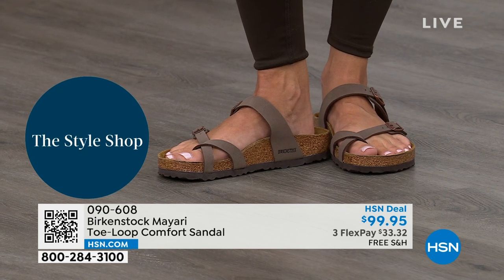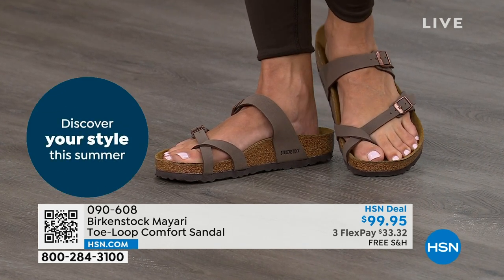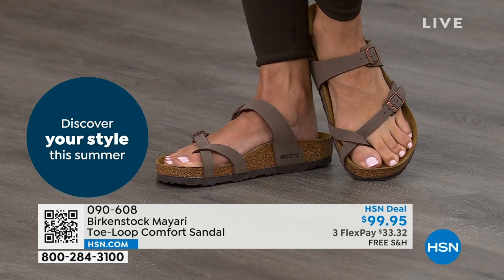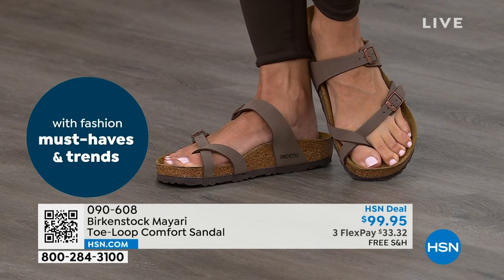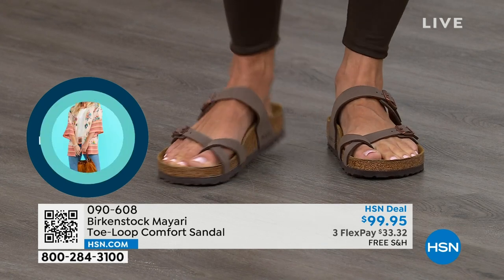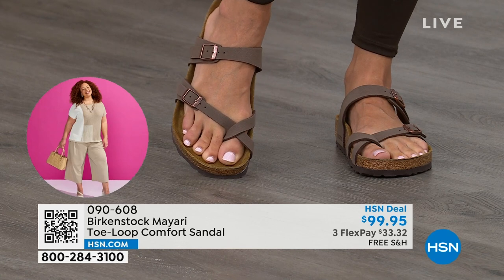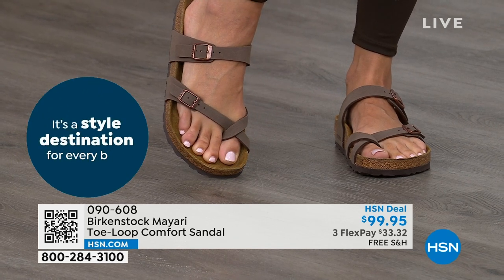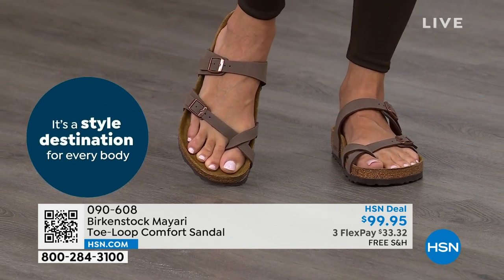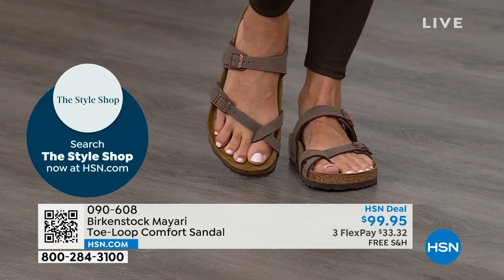That's why those who wear Birkenstock, that's all they want to wear — they'll kick them off at the end of the day and put them right back on the next day. If you're looking for a new style and you like this Mayari, maybe you're looking for a new color. This one does go between the toes, so if you don't like things between your toes, we've got other styles — we've got the Madrid coming up, we've got the Arizona coming up.